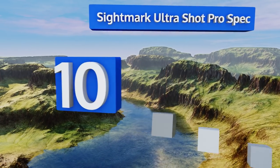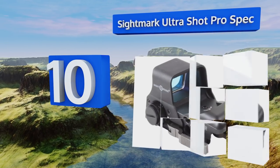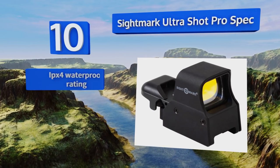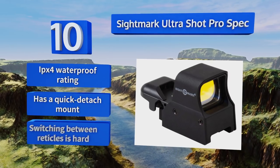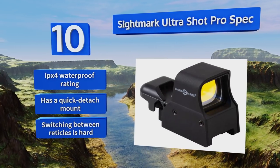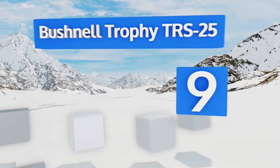Starting off our list at number 10, the Sightmark Ultrashot Pro Spec features night vision mode, anti-parallax effect, glass lenses, and a price that won't break the bank. It's for the cost-conscious hunter who wants a quality sight without shelling out for one. It's not without flaws, but it will get the job done. It comes with an IPX4 waterproof rating and a quick-detach mount; however, switching between reticles is hard.